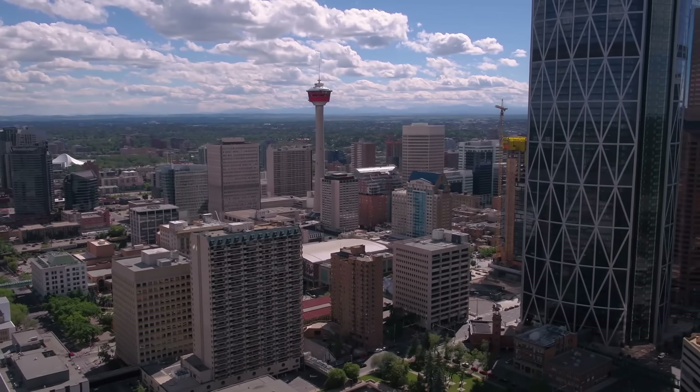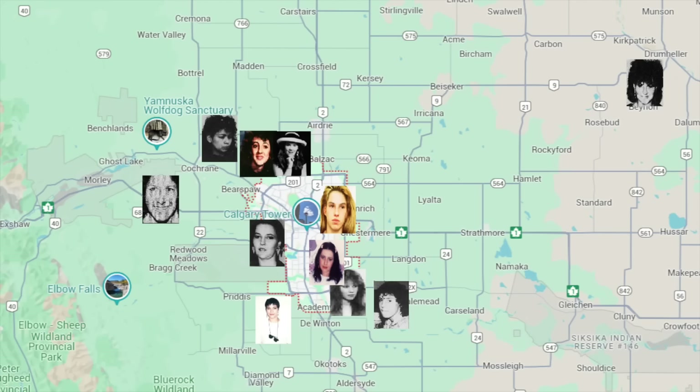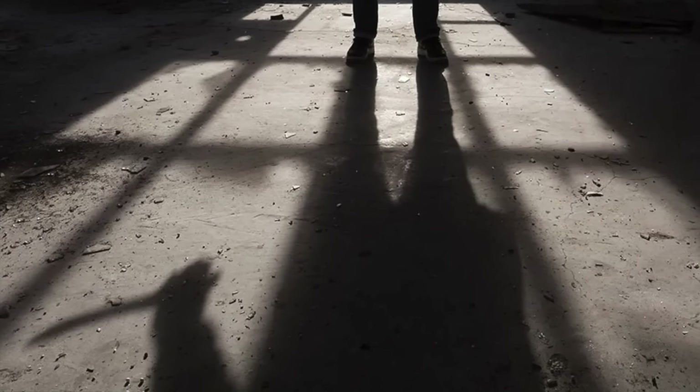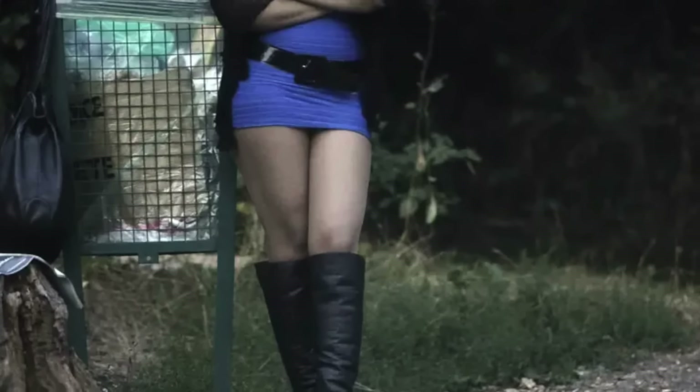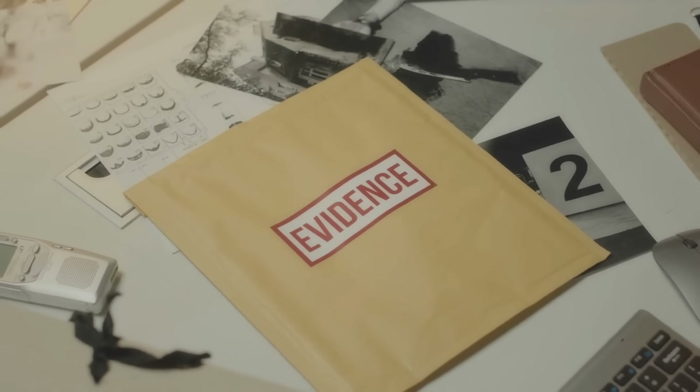Between July 1986 and February 1993, 11 women were murdered in Calgary, ranging in age from 16 to 38. All their bodies were dumped in remote areas, mostly in western Calgary and west of the city. Some believe one person killed all the women, while others think major differences in the cases suggest more than one killer was at work. Many of the victims were involved in sex work and at times lived on the street, but not all of them. They also died in different ways: most were strangled, some were beaten to death, one was shot, and the last two were stabbed. In some cases, the causes of death were not made public. If any forensic evidence connects all or some of the cases, the police have not made that information public.